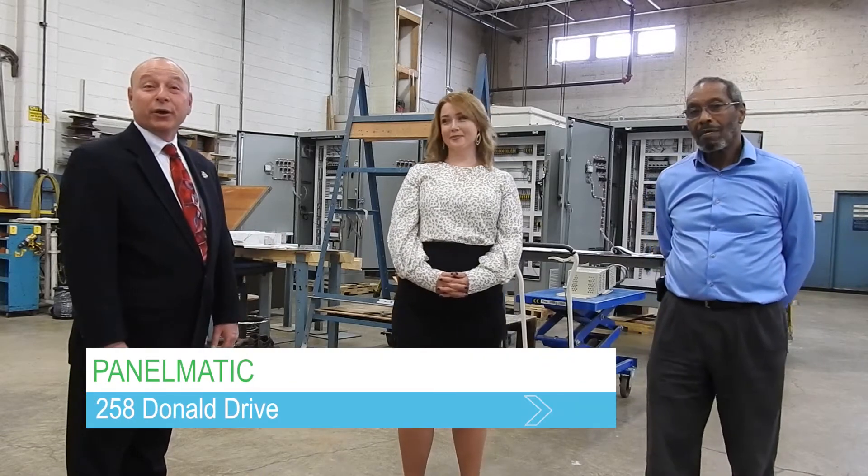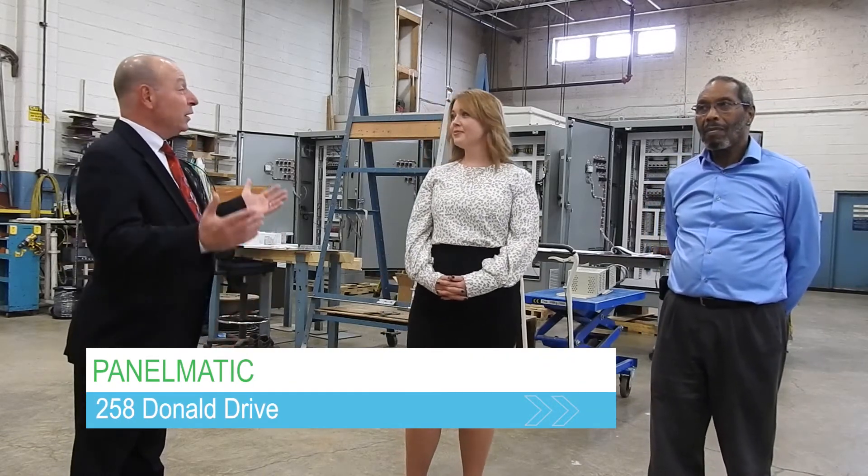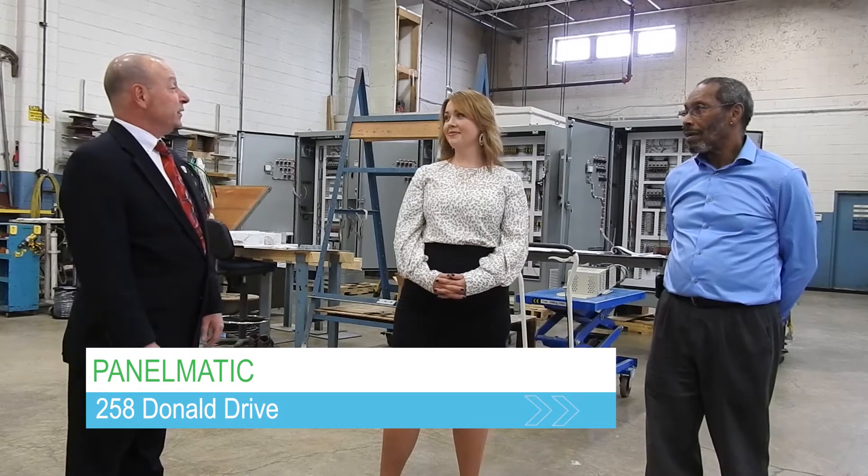Hey everybody, Mayor Steve Miller here and we're out again today on the Business Showcase. Today we're at a longtime Fairfield business called Panelmatic, and I am with Shannon and Art who work here at Panelmatic. What can you tell us about your business here?